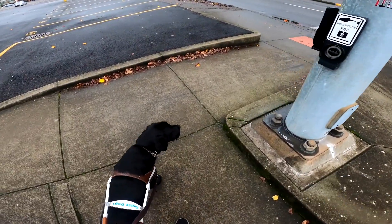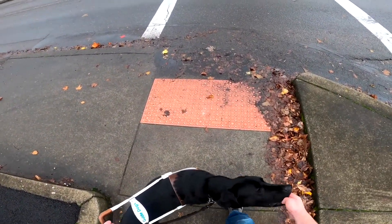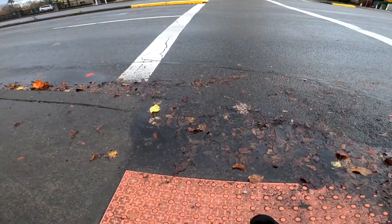Winston keeps me clear. There is another one on our right side — a little curb area that an arrow points at — and Winston gives me plenty of space as he swings to the left and around it.